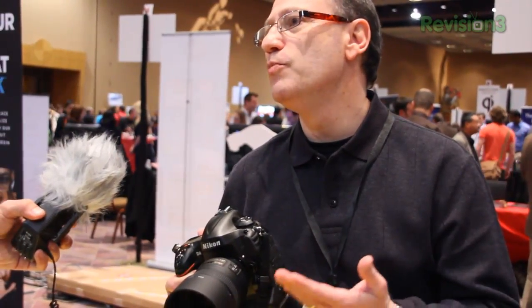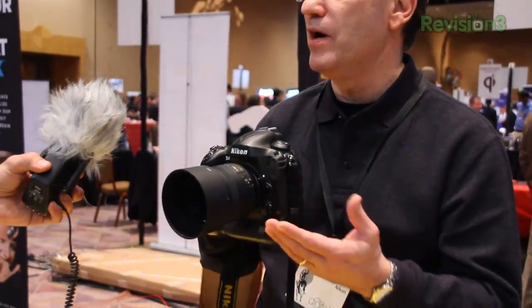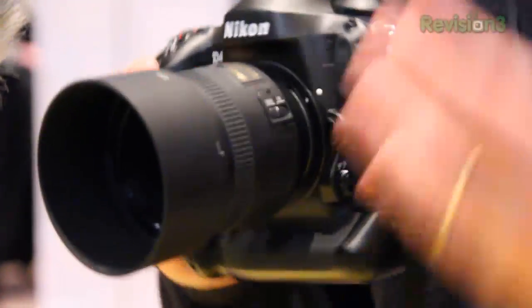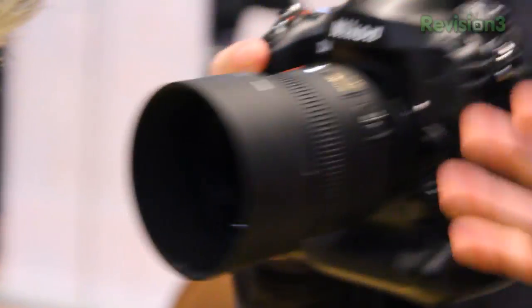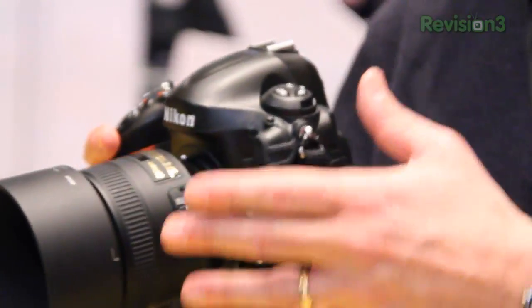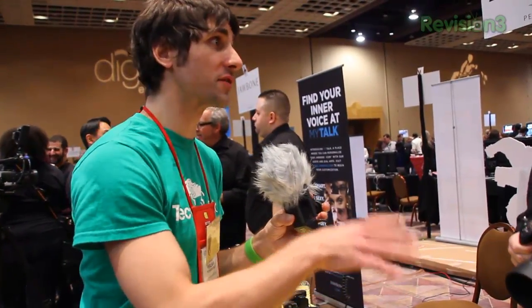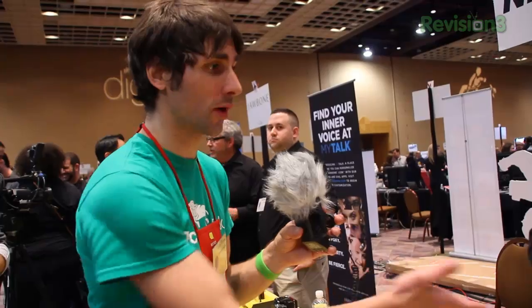We've got a brand new 16.2 megapixel FX format CMOS sensor — it's a Nikon design sensor. The increase in resolution over the D3 camera is about 4 megapixels. This type of camera has to strike a balance between imaging sensor performance, the speed of autofocus and burst rate, and total imaging package. What do we have for ISO sensitivity, because I know the D3 is fantastic with its high ISO?